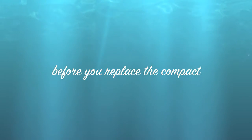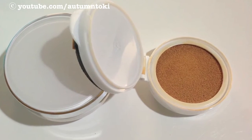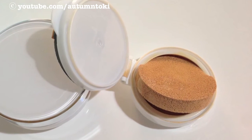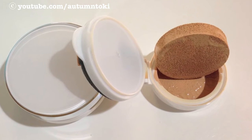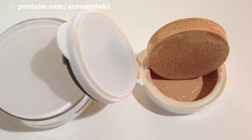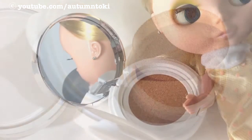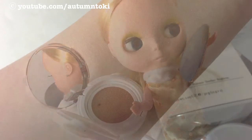A lot of people don't know this, but before you refill your BB cushion, pull out the sponge and you'll see that there's still a lot of BB cream underneath. So turn the sponge over and put it back in, and you can still use it for a good amount of time — that will save you some money too!